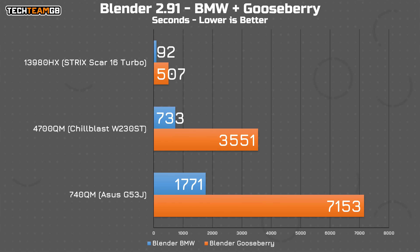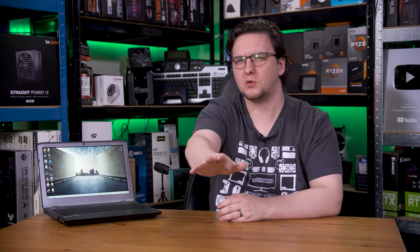In Blender, it's about the same — actually a touch better — going from nearly 30 minutes in the BMW scene to a bit over 12 minutes, although comparing to a modern machine that just takes 92 seconds, well, that's kind of less impressive. It is still more than twice as fast as the 740QM, so that's a win. The Gooseberry scene still took around an hour, compared to two hours on the G53J or eight and a half minutes on the newer i9. Still, that's a hell of a lot of progress for just a couple of years. With that progress, especially on the CPU front, you would assume that the three-generation leap in GPUs would mean considerably more performance in games too, right? Well, no.